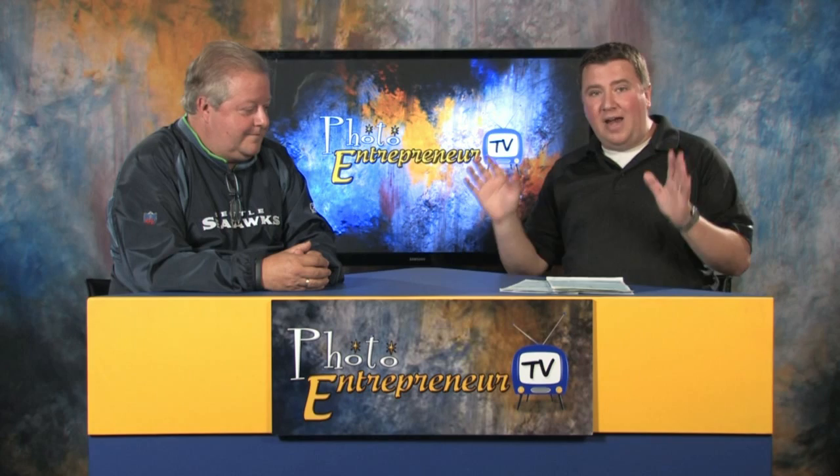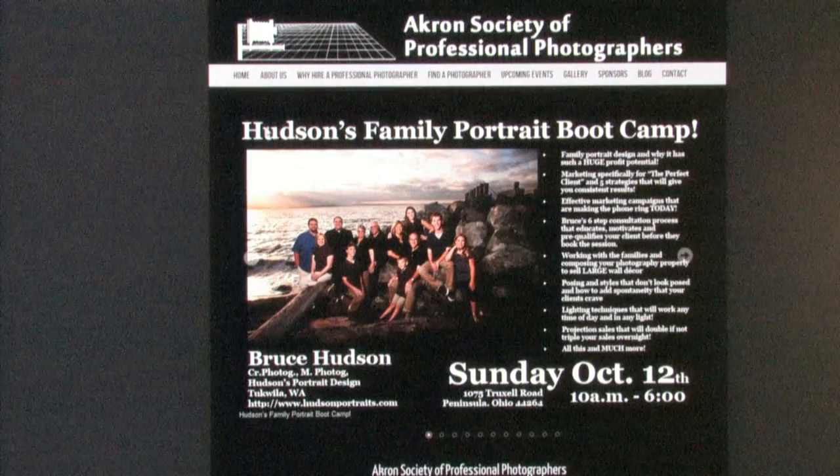Can't wait to share with you everything that we're doing. Make sure you go to the Akron Society of Professional Photographers website — there will be a link included. Bob, make sure you put a link so they know where to go. Sign up and we'll see you October 12th.